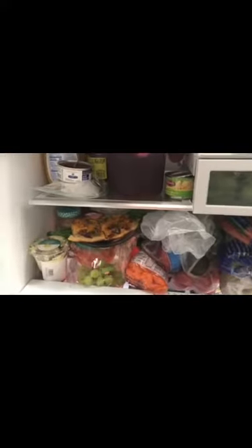So here you can see this is the before of our fridge — it's pretty unorganized in general, with some leftovers thrown around and a lot of vegetables that are just in bags and hard to find easily.